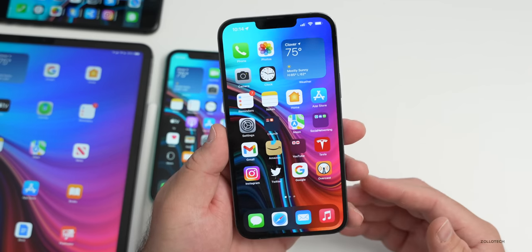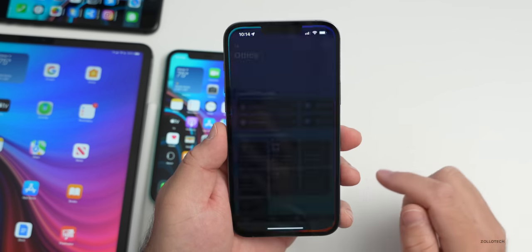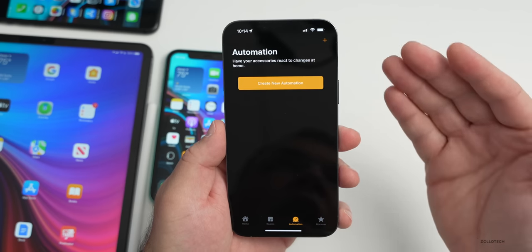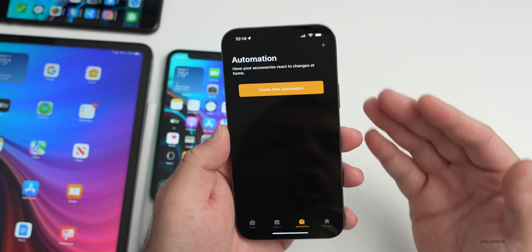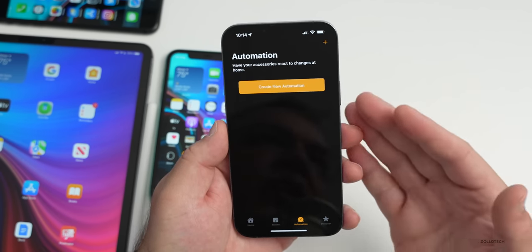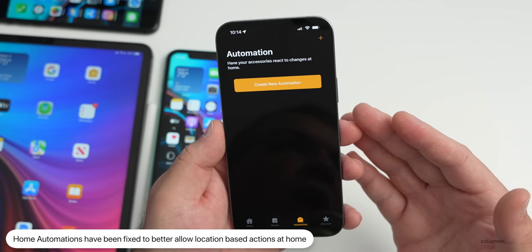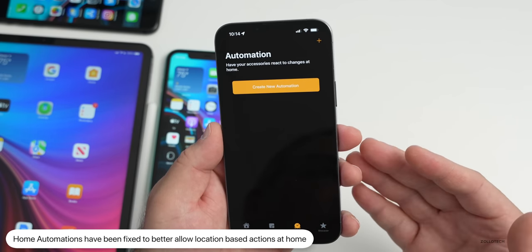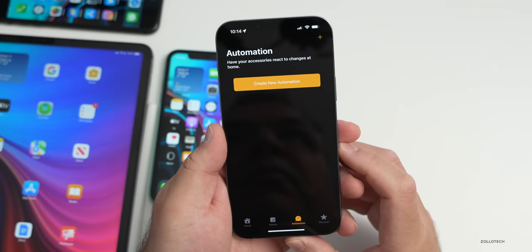There are also bug fixes. One has to do with Home automations — if you're using automations in the Home app based on arriving or leaving, sometimes those could fail. For example, if you had it set to unlock your door when you arrive home and it just wouldn't work, or when you leave it doesn't lock automatically — that should be resolved in this update.